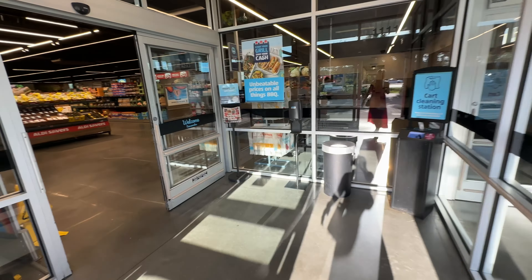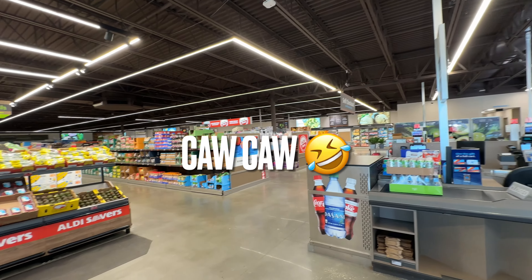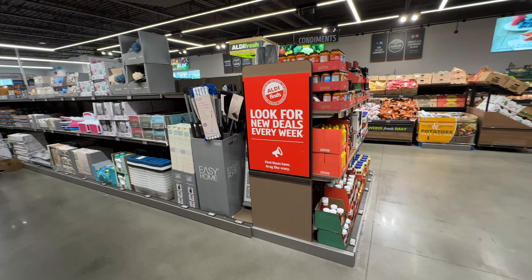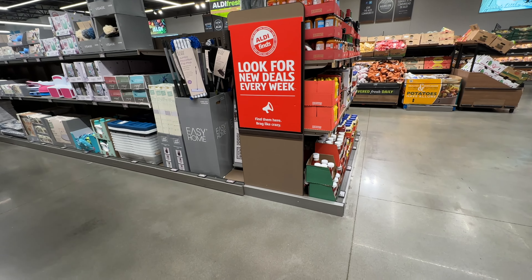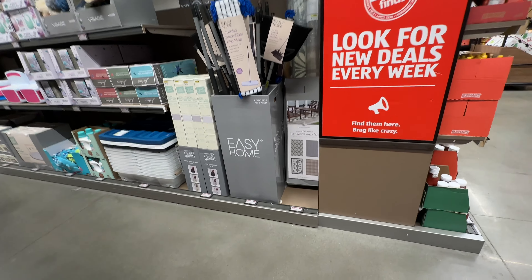Welcome in, my beautiful shopping buddies! If you are new, my name is Angie. If you love shopping vlogs, reviews, and hauls, please hit that thumbs up button, subscribe, and leave a comment below. Today we are going to be browsing Aldi — come on in and let's go shopping. This is my stop right here to find what's new.